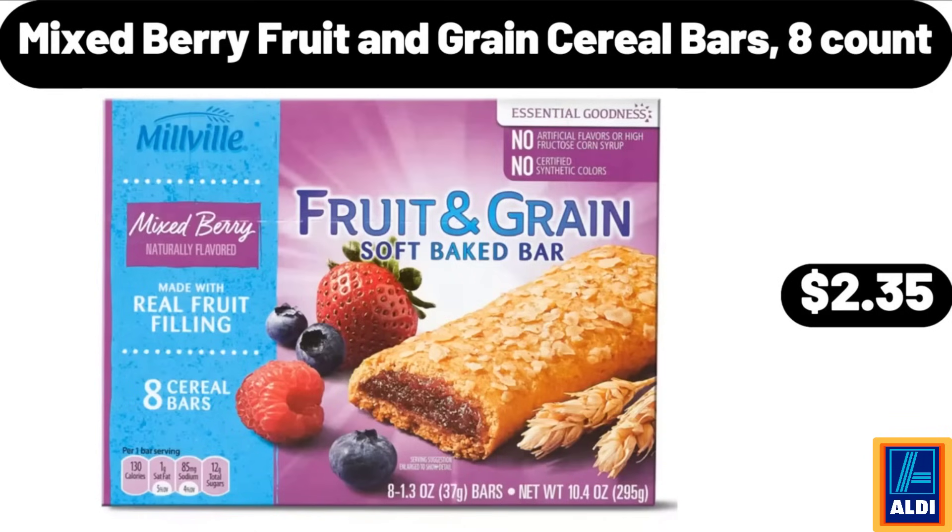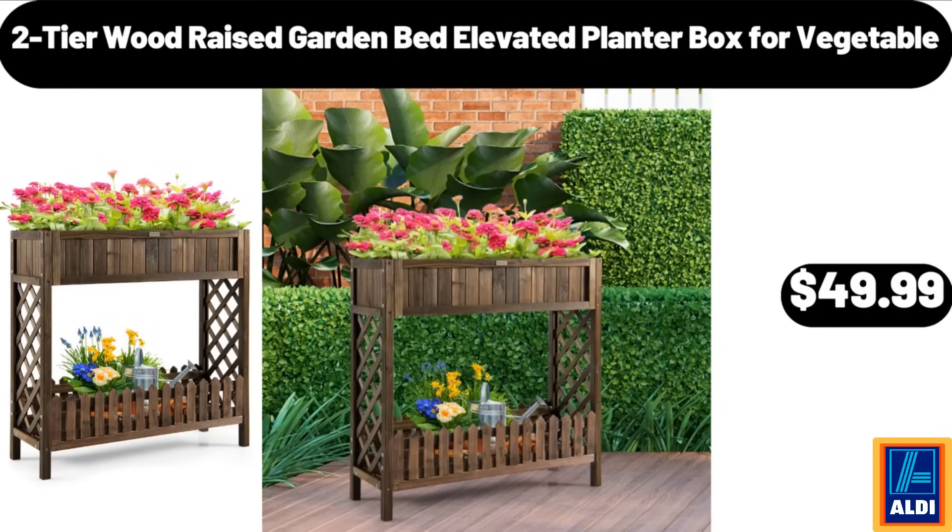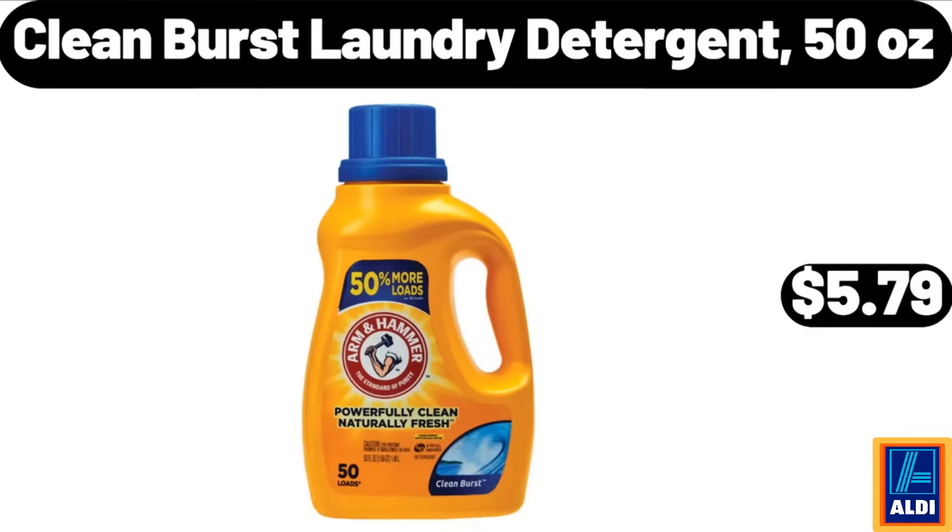Mixed berry fruit and grain cereal bars, 8 count, $2.35. 2-tier wood raised garden bed elevated planter box for vegetables, $49.99. Clean Burst laundry detergent, 50 ounces, $5.79.